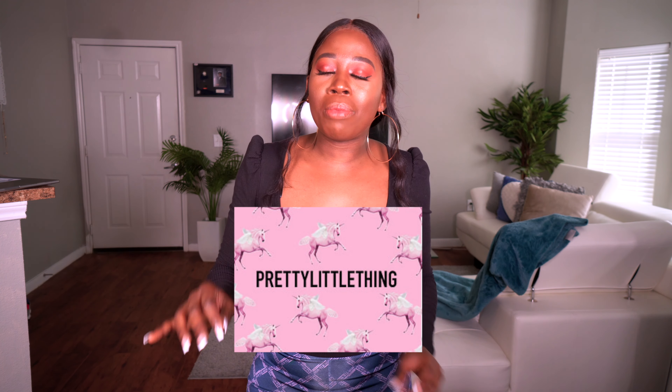Hey guys, welcome back to my channel. I'm so excited and pumped for this video. This is the first of many try-on hauls for you guys. You all know, if you follow my vlog, that I've been trying to update my closet. I've been cleaning out things I don't really like anymore and I've been trying to buy more stuff. By the title of this video, you can already tell this is a haul and it's about to be late because I can't remember what I bought.